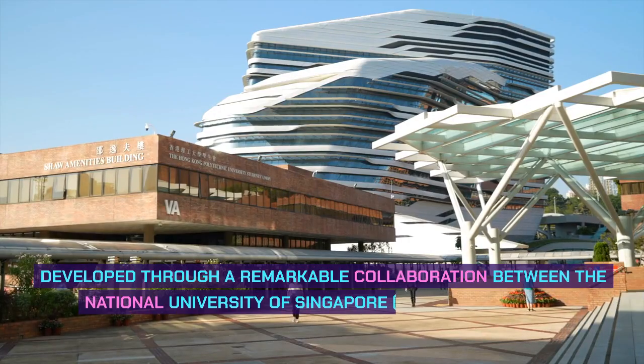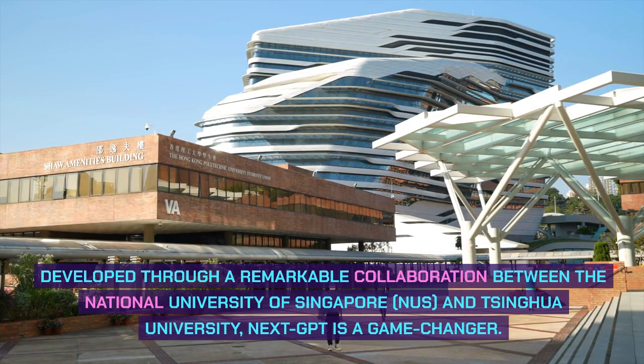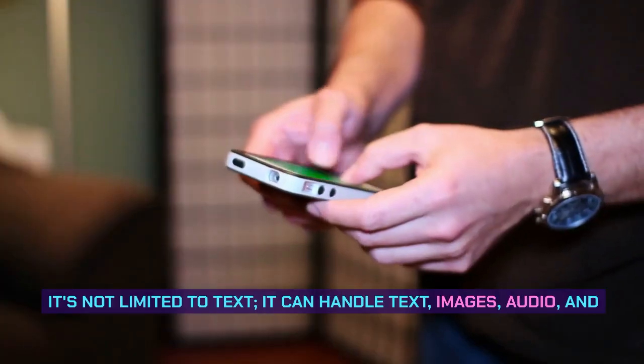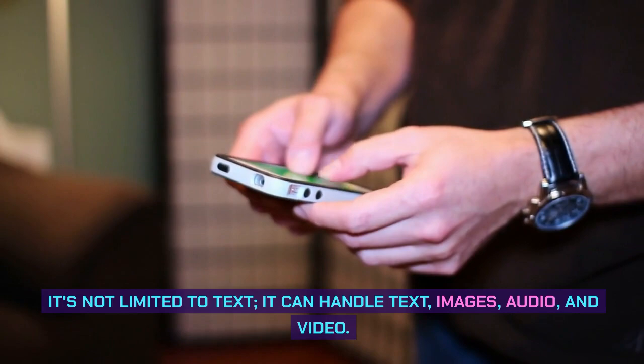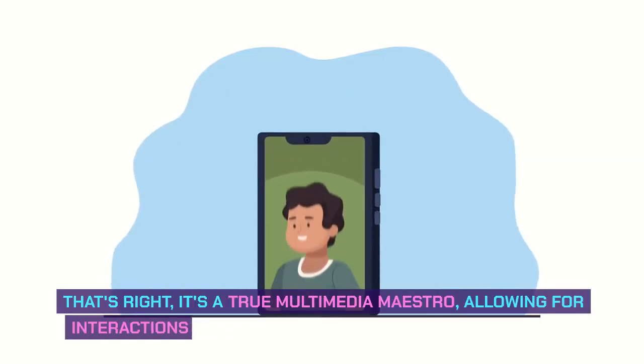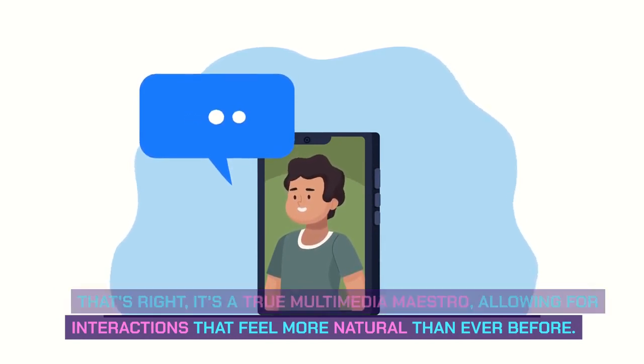Developed through a remarkable collaboration between the National University of Singapore (NUS) and Tsinghua University, Next GPT is a game-changer. It's not limited to text — it can handle text, images, audio, and video. That's right, it's a true multimedia maestro, allowing for interactions that feel more natural than ever before.